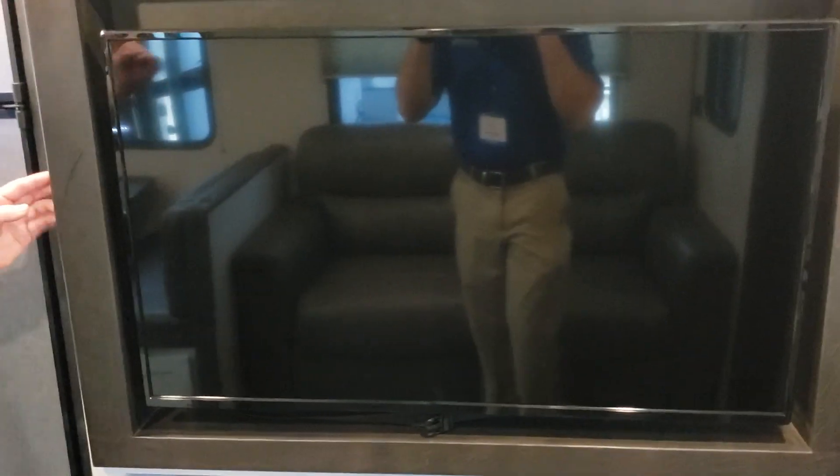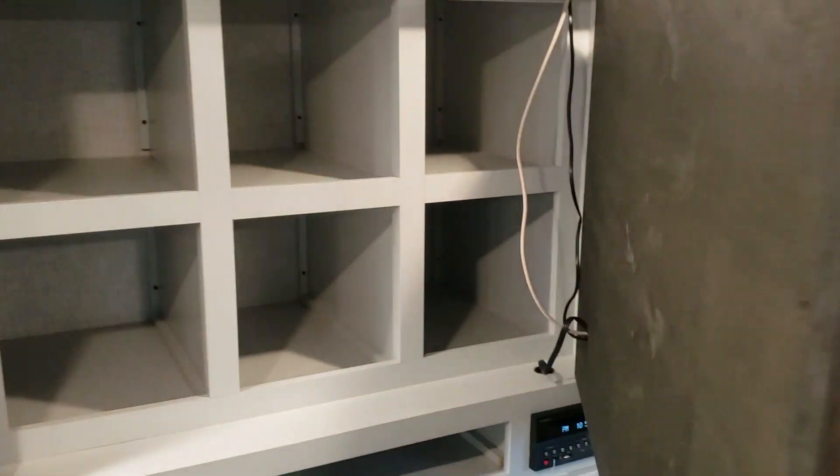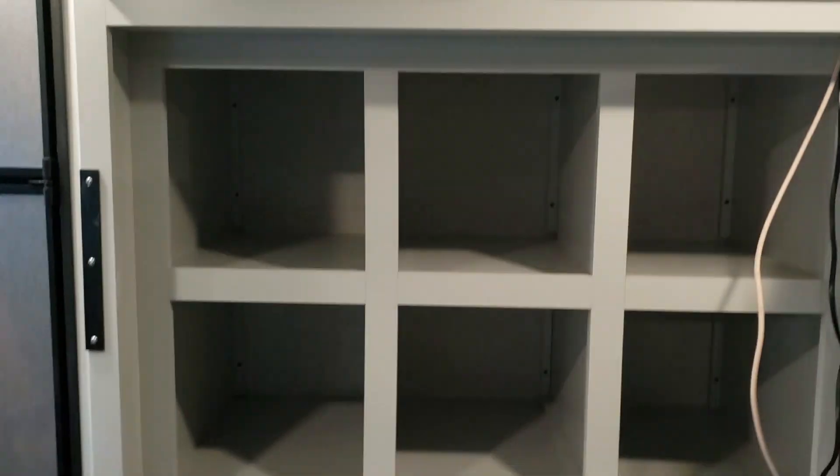Now, here's the showstopper. Right back behind this TV is a huge amount of storage. You can hide all kinds of goodies in there — food, clothing, stuff that you want to hide from your kids, the police. I don't know, I'm not here to judge.